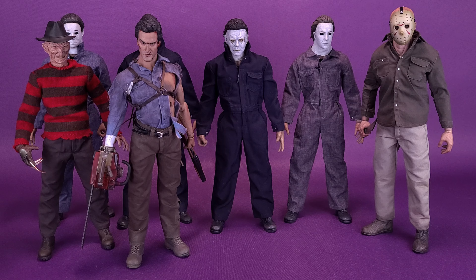I also brought in the Sideshow Collectibles Evil Dead Ash — another one of my personal favorites in my collection. Could it have been a better looking Ash? Absolutely. I think they could have improved the head sculpt considerably, but not bad — not a bad Ash. He's a lot better than that Freddy Krueger.